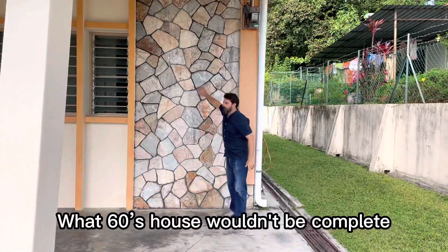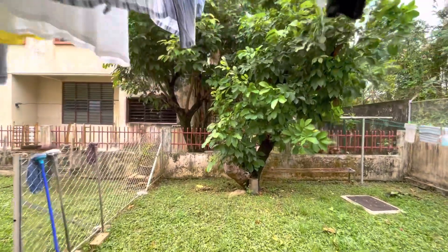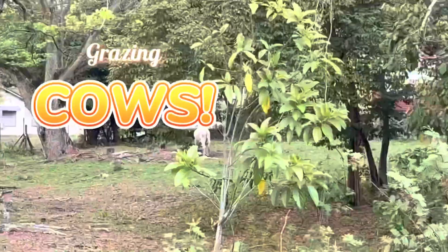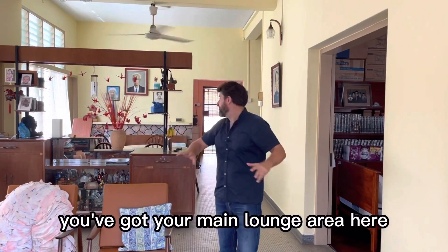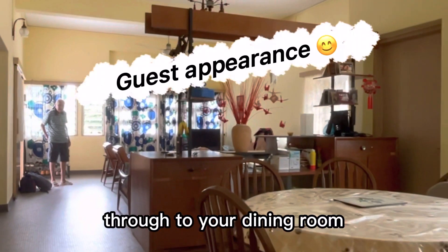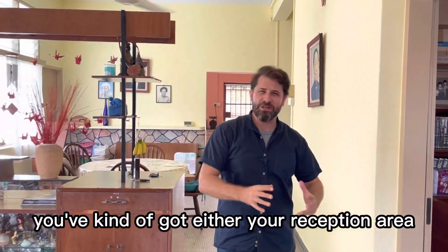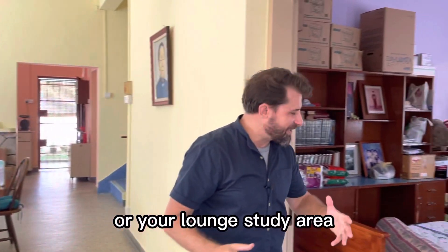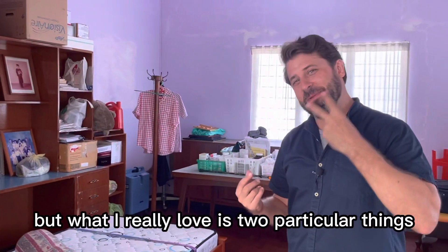What 60s house wouldn't be complete without its brick wall? Coming into the main part of the house you've got your main lounge area through to your dining room, with your kitchen at the back. Off to the side here you've got either your reception area, lounge study area, or even a daybreak room.